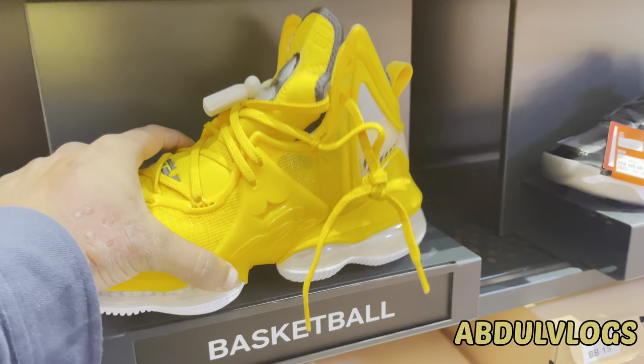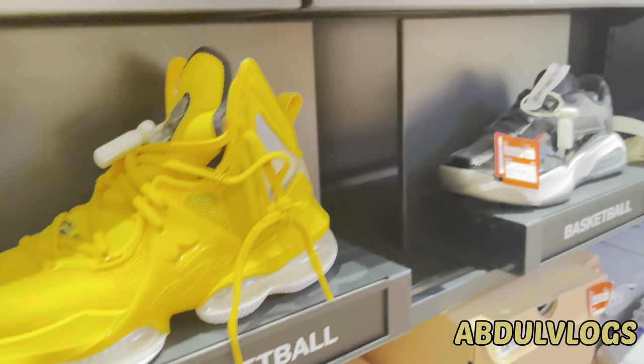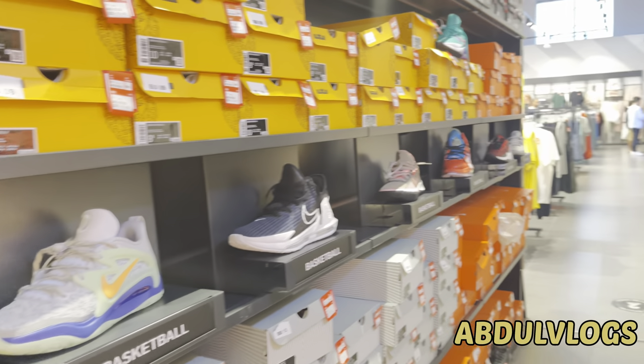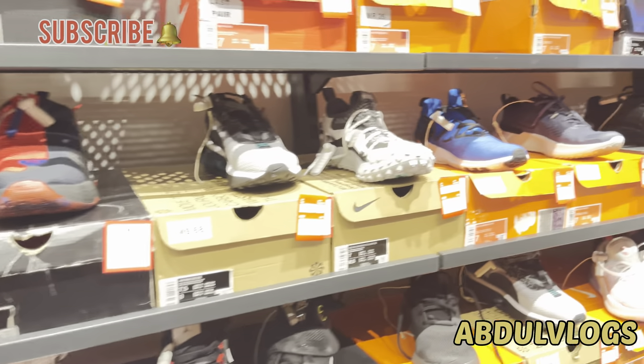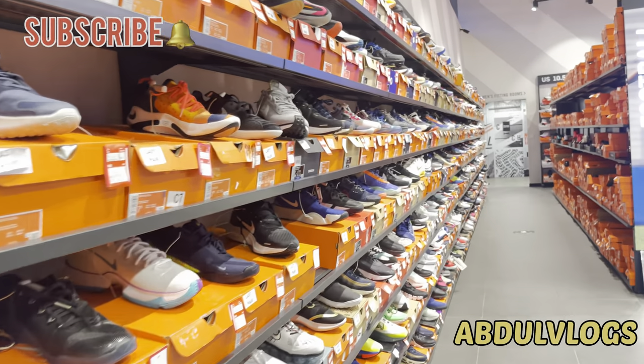If you get your hands on it, you will get to know the feel of it. It will be light. These shoes are around 200-300 grams. There are no shoes like this in a Nike store.